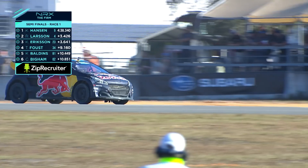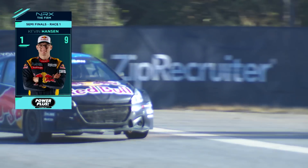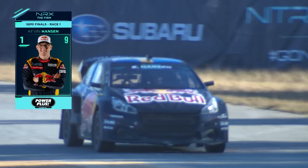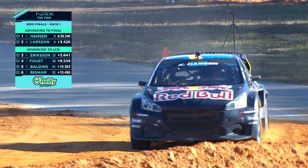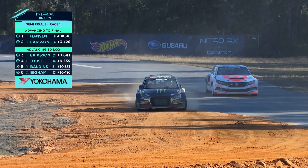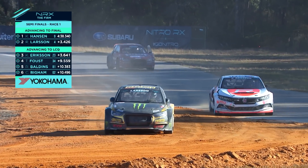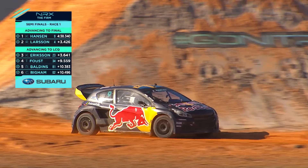Checkered flag. Kevin Hansen gets the victory. Our top two drivers — Hansen and Larson — advance. We'll take one from the LCQ of each heat, so eight drivers will be in the final. Quite a few broken hearts — seven drivers sitting to the side watching the eight compete in that supercar final. But Hansen and Larson notably advance. Ericsson, Faust, Baldins, and Bigham are forced to the LCQ.